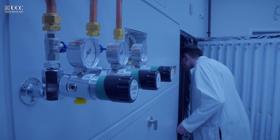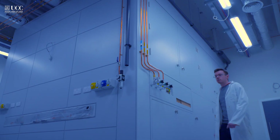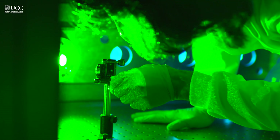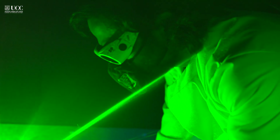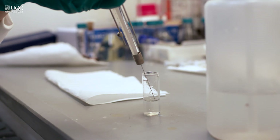Individual chemicals or whole emissions can be added to the chamber and the lights are turned on to kick-start the photochemistry that leads to atmospheric oxidation of the chamber contents. We follow the chemistry occurring in the chamber using state-of-the-art online mass spectrometry and a unique range of spectroscopy techniques.